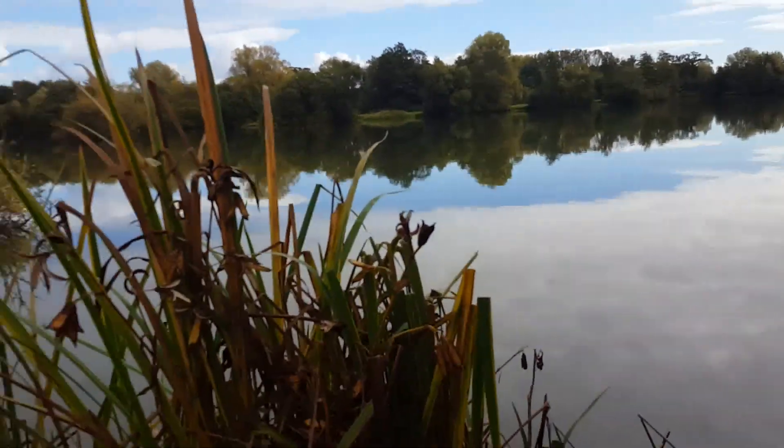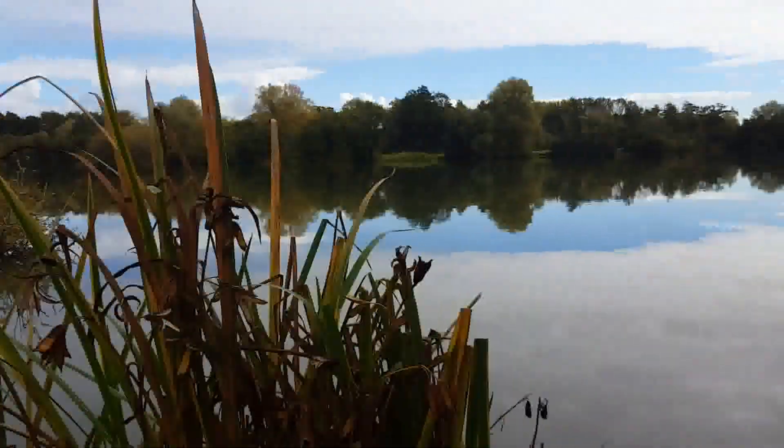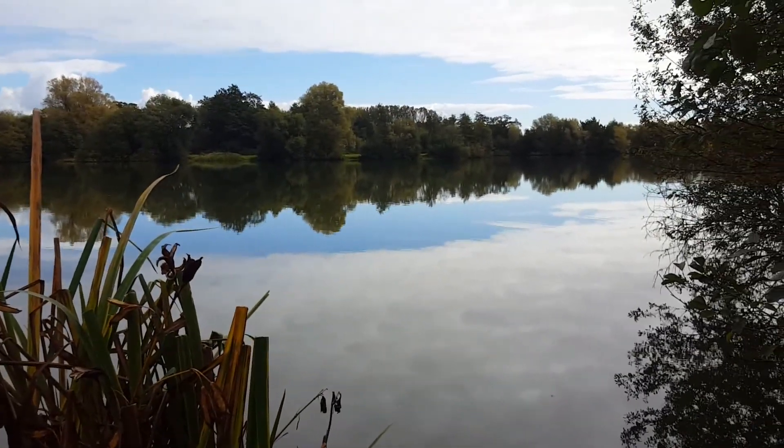Considering all the wind and rain we've had recently, I was thinking we might actually see some fish showing today, out in the middle. But no, nothing. It's all very quiet.